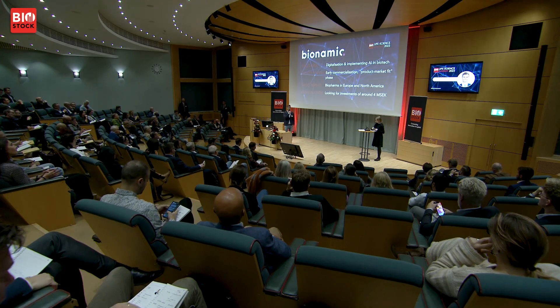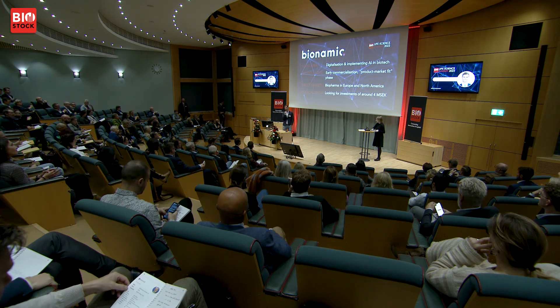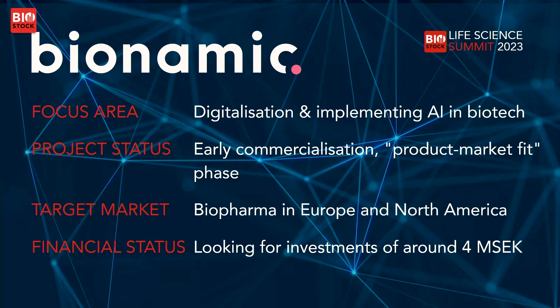We're currently targeting therapeutic antibody companies as our first segment, then expanding into other advanced therapies like mRNA, gene, and cell-based therapies, before addressing the entire biotech industry. We're at a stage where we're looking for partners to take the digitalization of biotech to the next level. We're outperforming competitors in customer-driven evaluation projects, and we're excited to talk to anyone interested in joining our journey.